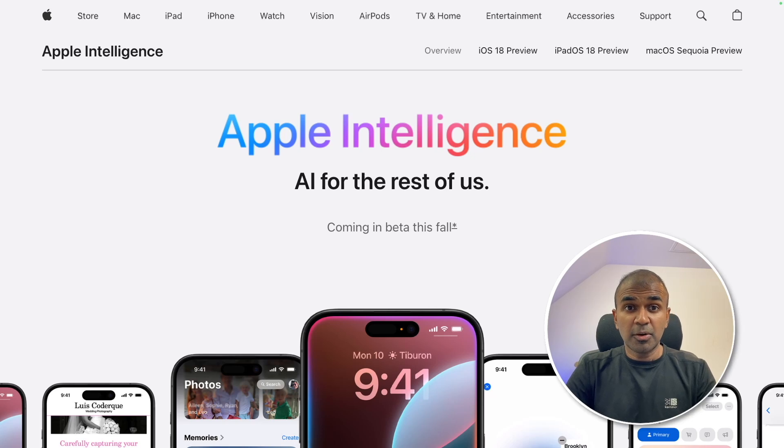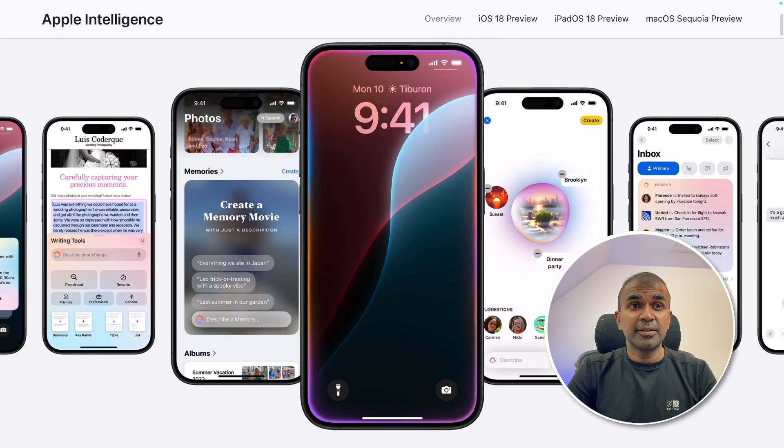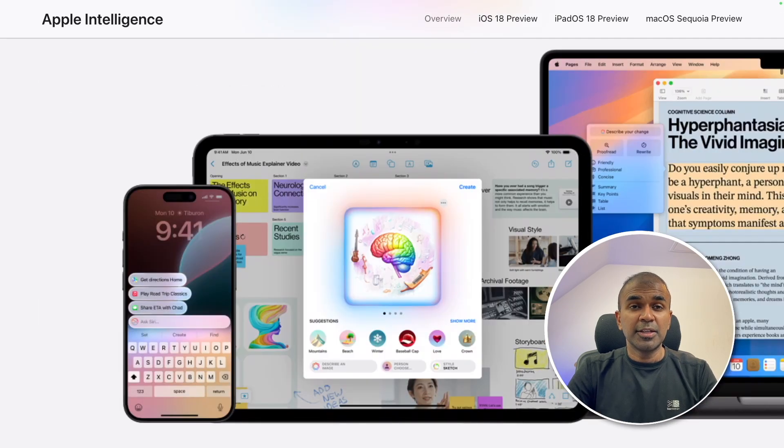If you're an iPhone user or a Mac user, this is definitely going to be an important update. Apple is introducing AI into your iPhone and also to your Mac computers. AI is completely integrated with your iPhone, iPad, and MacBook or any Mac devices.